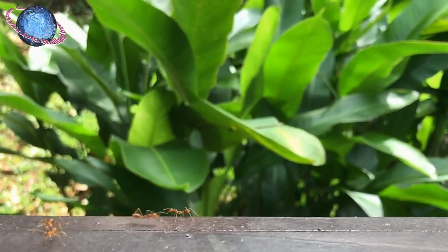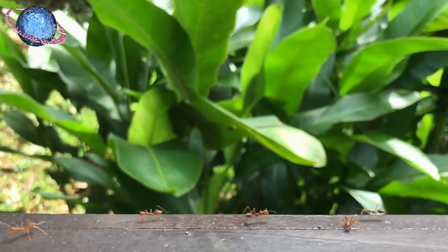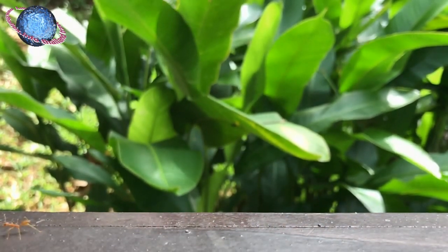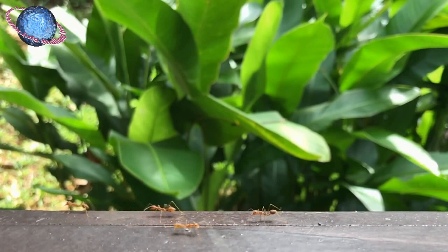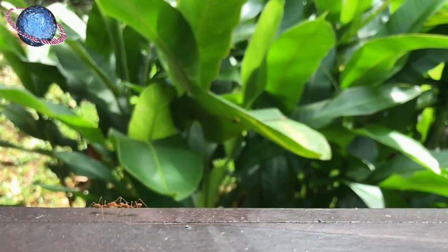Weaver ants are a Southeast Asian genus of ants with the Latin scientific designation Aecophila maragdina, and hence commonly also known as green ants. They get this name from the gaster — the bulbous posterior portion of the ant queens — that are generally greenish brown in color.